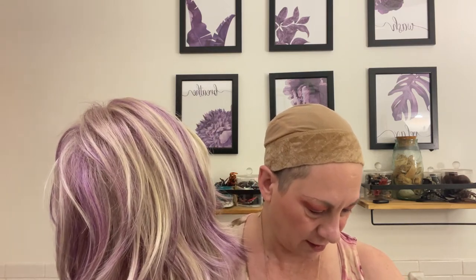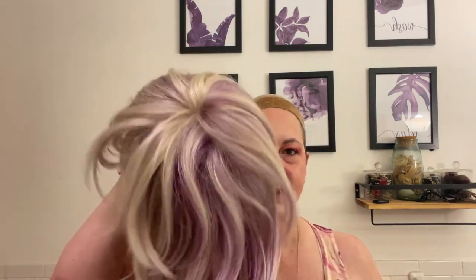Hi everyone, it's Pam. Welcome back to Pam's Week Adventure. Today we are doing Tony of Beverly's Brit in the color Lilac Meringue. I thought it would go really pretty with my dress.